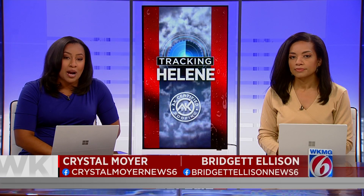I'm Bridget Ellison and I'm Crystal Moyer. A tornado watch is now in effect for most of Central Florida until 8 o'clock tonight. We've had warnings in Brevard and Volusia counties in the past two hours.